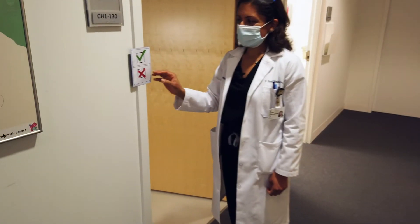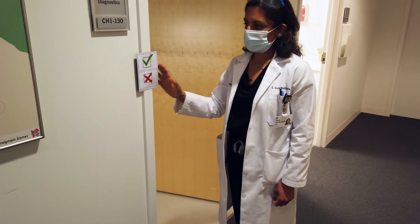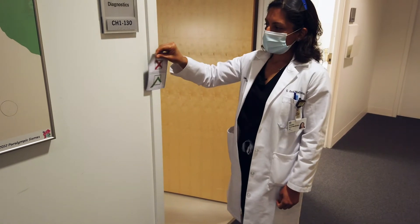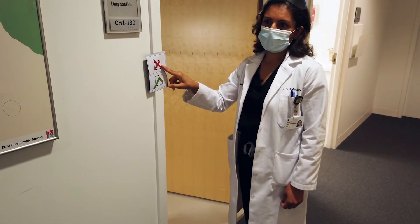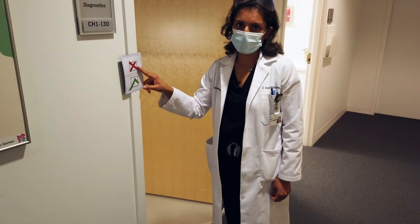One of our safety checks here is an indicator showing whether the room has been cleaned or not. If it has been cleaned, the check is up; if it is now dirty, we have an X as a reminder to all of us to go ahead and clean the room before the next patient comes in.